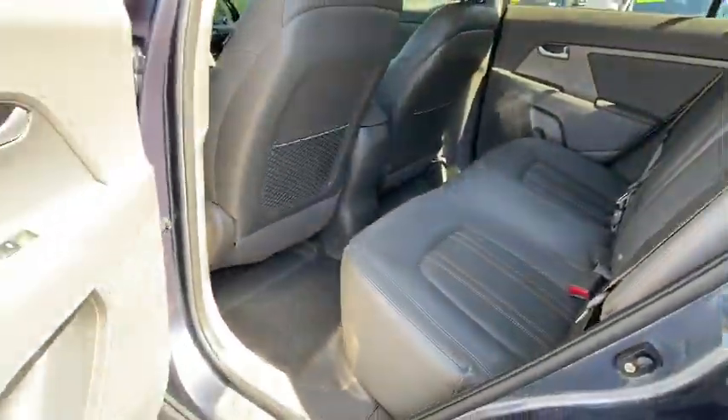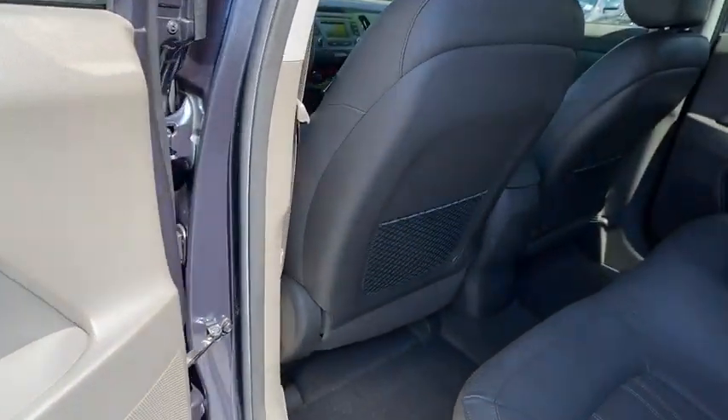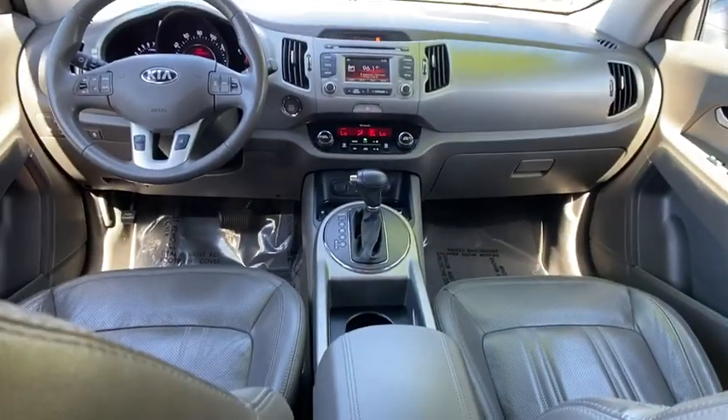Rear window defroster, trip computer, overhead console, tachometer, panic alarm, remote keyless entry, brake assist, power driver's seat, rear window wiper, driver vanity mirror.